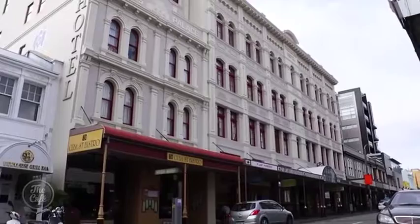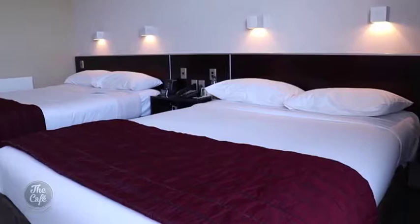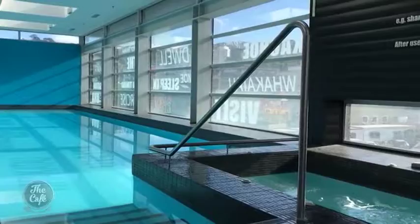Back to the hotel for a quick bite — there are plenty of places on Cuba Street, or there's a cafe and restaurant inside. The bedrooms are a good family size with a kitchenette, and take your togs, there's a great pool and spa.